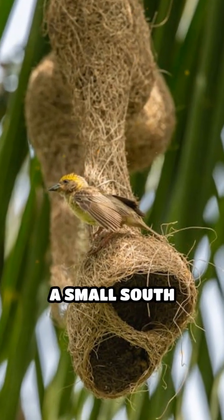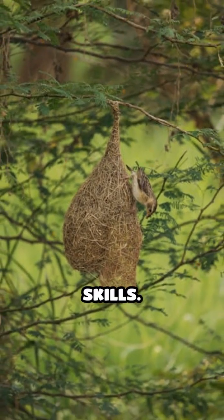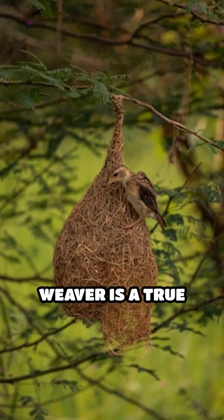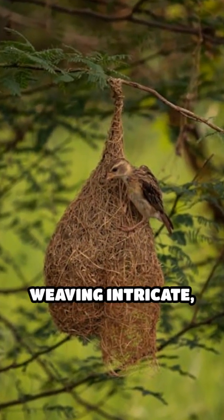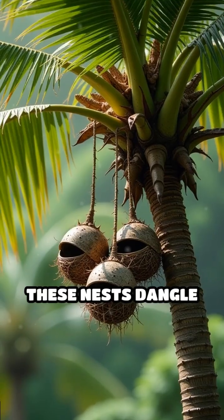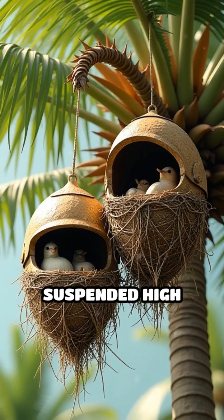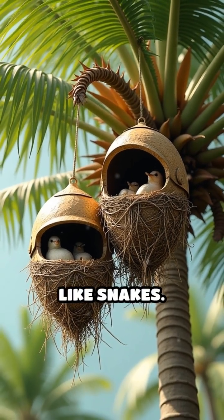Meet the Baya Weaver, a small South Asian songbird renowned for its extraordinary architectural skills. The male Baya Weaver is a true craftsman, weaving intricate, helmet-shaped nests from fresh grass strips. These nests dangle elegantly from palm trees and thorny branches, suspended high above the ground to deter predators like snakes.